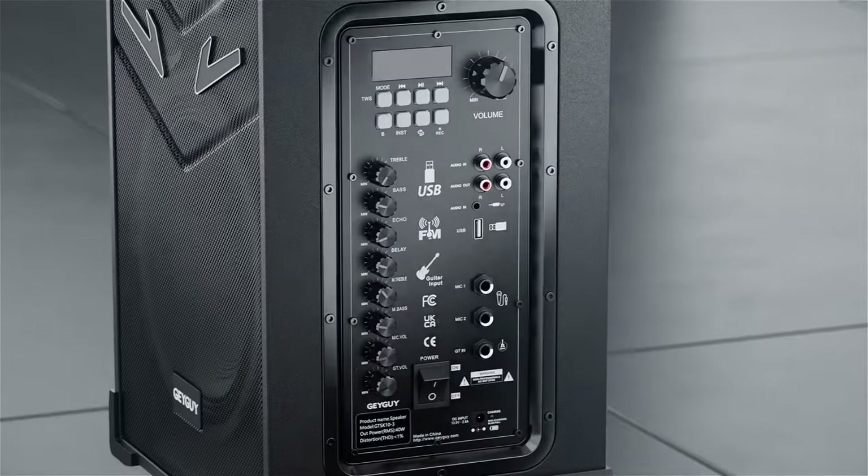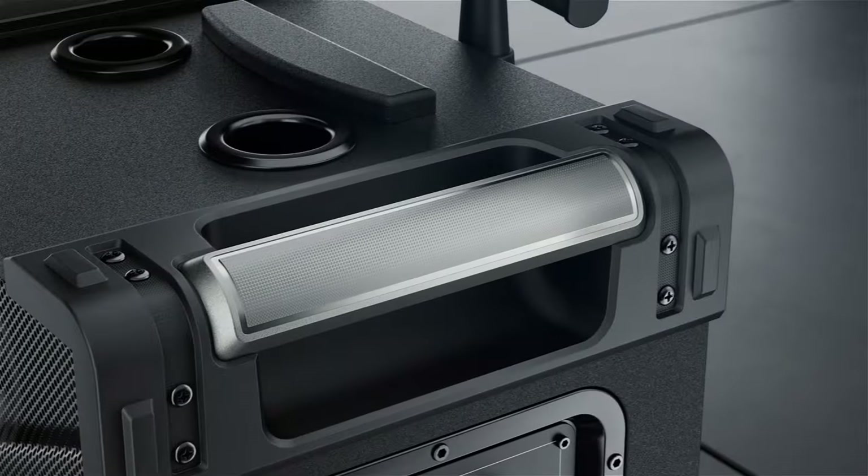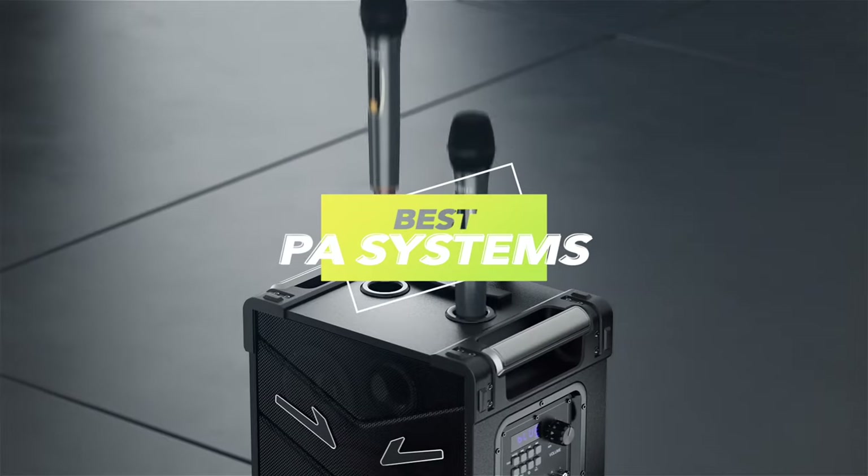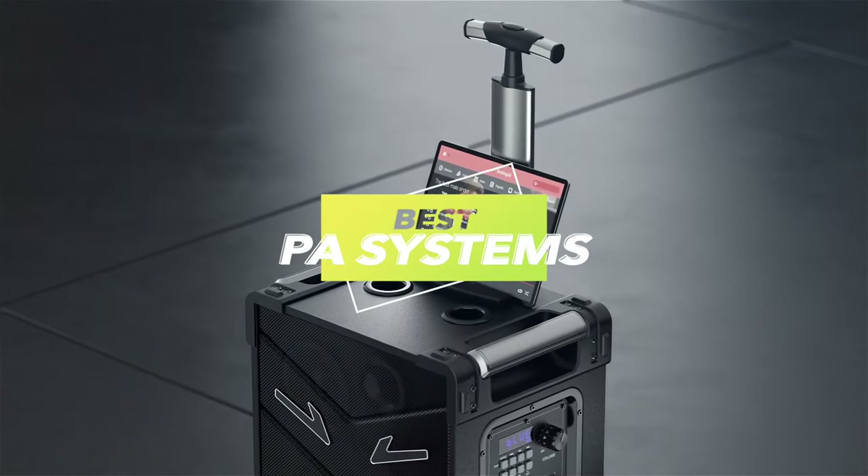Welcome back, audio enthusiasts. It's 2023, and the sound game has evolved. In today's video, we're diving deep into the world of audio excellence as we unveil the best PA systems of the year.